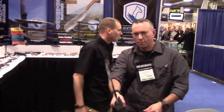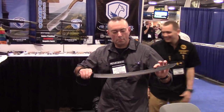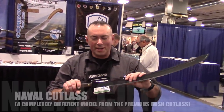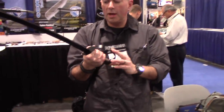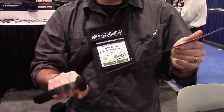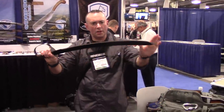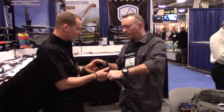Also new this year — everybody who looked at the old Bush Cutlass and didn't like the plastic sculpted handle, now they've got a wood handle, metal guard, very lightweight. That's going to cut really, really well. This is the Condor Naval Cutlass. We took a lot of the same stuff from the Bush Cutlass and made it more of an authentic style sword.